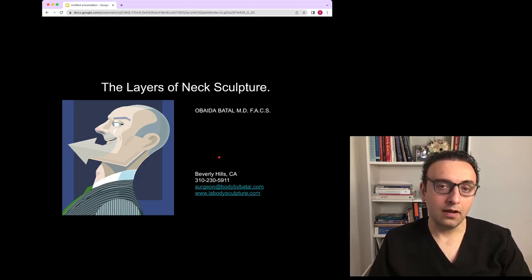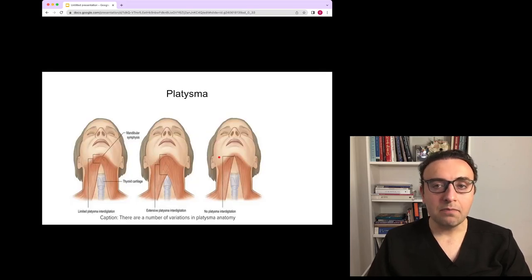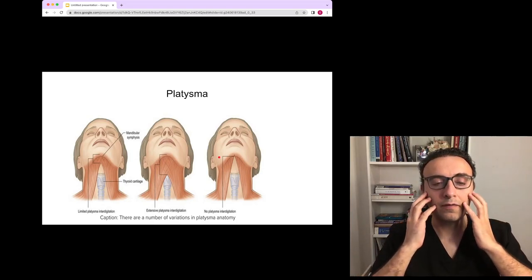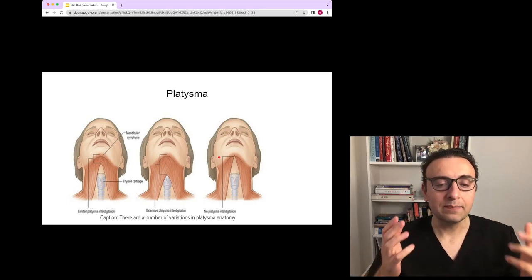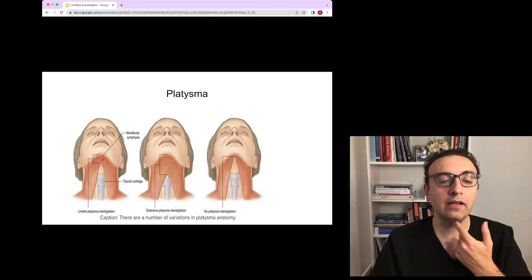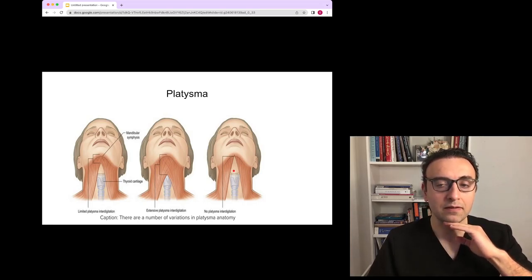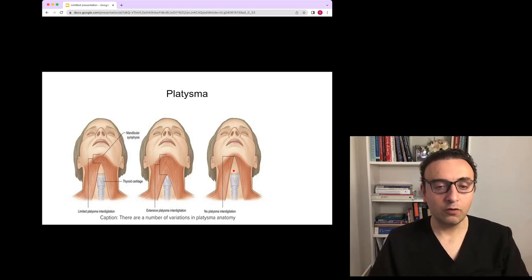The platysma muscle is the essential landmark in the anatomy here. It's the muscle that spans and curtains the neck and travels all the way to the lower face. Once it goes to the face we start calling it the SMAS, and it could meet in the midline, partially interdigitate, or not meet at all — so there's some variation in anatomy. If the fat is above the platysma muscle and underneath the skin, I can suction that fat, which is often the case. About 40 to 50 percent of the population will have fat only above the platysma, and simple suction will produce a significant result that makes a huge difference.